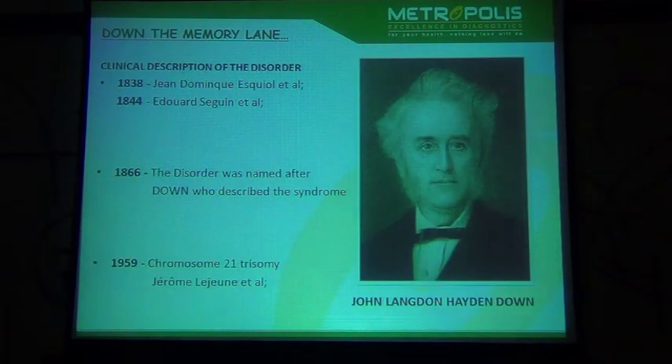I would like to start with a brief introduction about Down syndrome. Going down memory lane, way back in the 19th century — 1838 and 1844 — this disorder was first meaningfully described. But it was only in 1866 when Dr. J.L. Down described the entire clinical scenario of this disorder, and hence the syndrome was named after him. A remarkable discovery was made nearly 100 years later when the genetic component, trisomy 21, was added to Down syndrome.